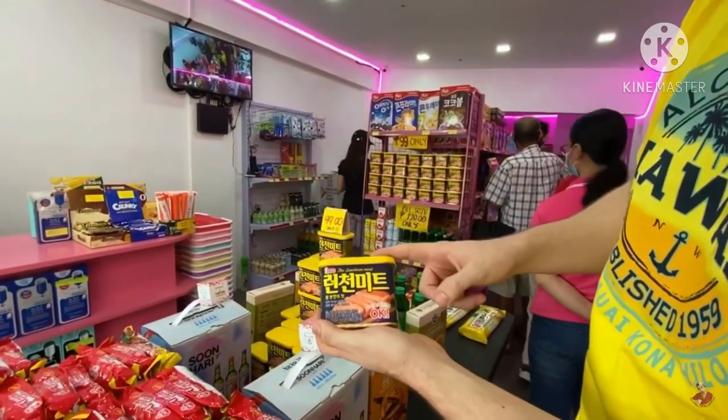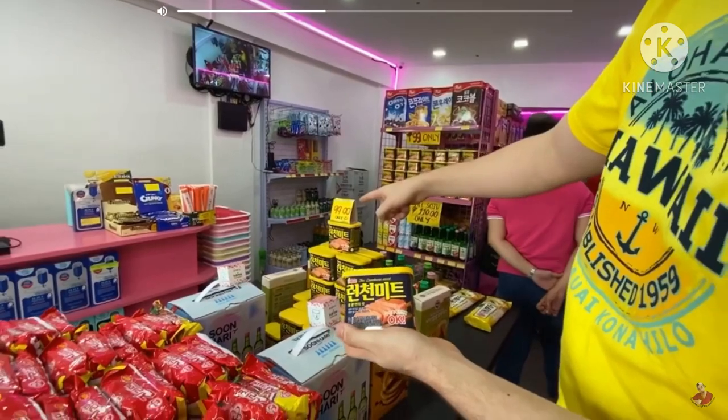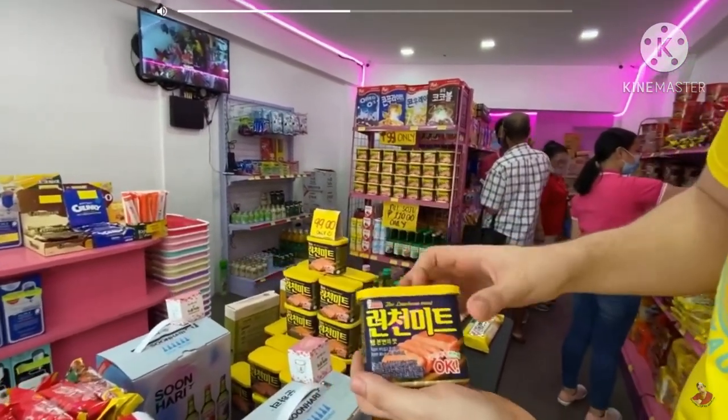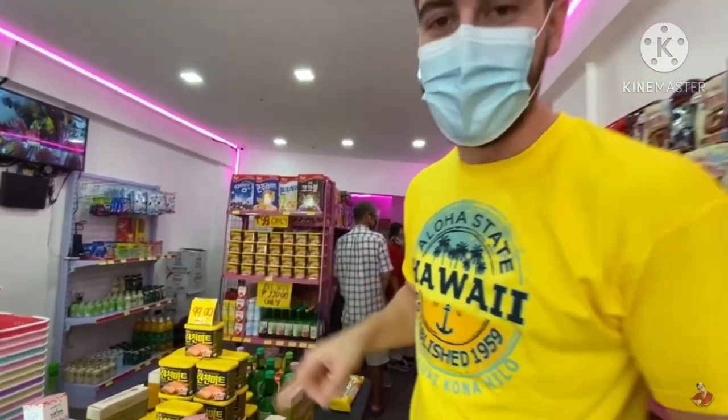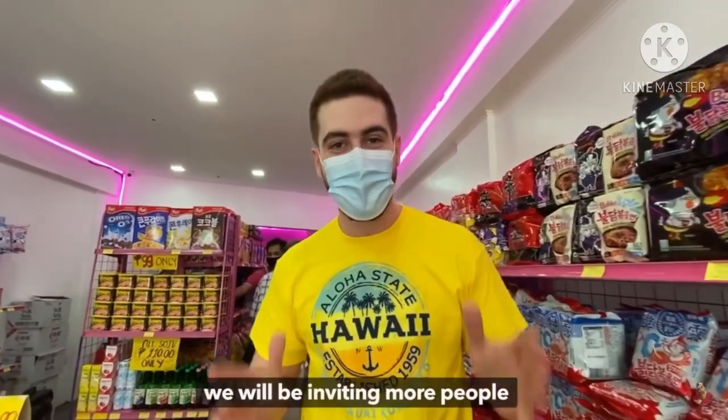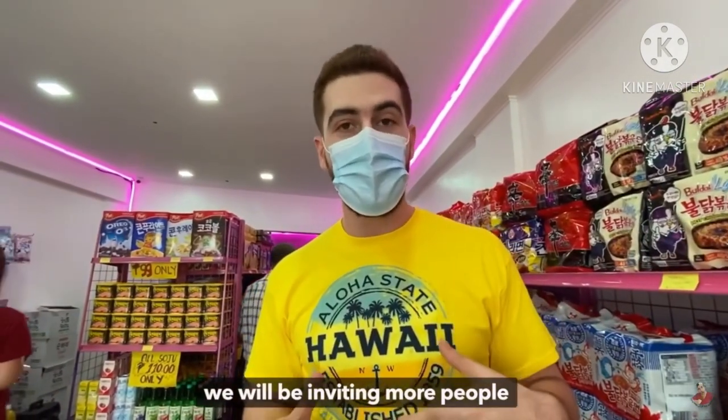Korean canned goods, like this one for example — it's 99 pesos with us, but elsewhere it's 150 pesos or 120 pesos. We sell it for only 99. So kahit maliit tubo, wala na problema, kasi we're gonna invite more people to come in here. So everybody will have the chance to try Korean food and Korean products.